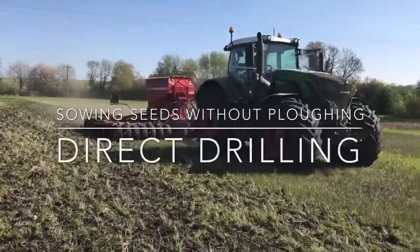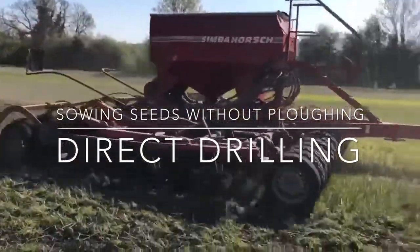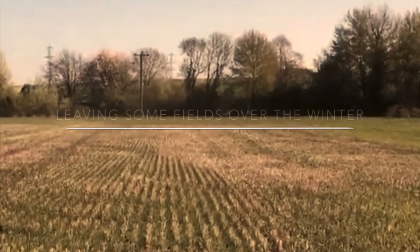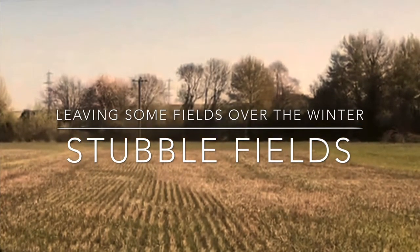Some fields don't need to be plowed or cultivated before crop seeds are sown — this is called direct drilling. Other fields are left alone over the winter. These are called stubble fields, and they provide areas for farmland birds such as grey partridge and skylarks to feed in the wintertime.